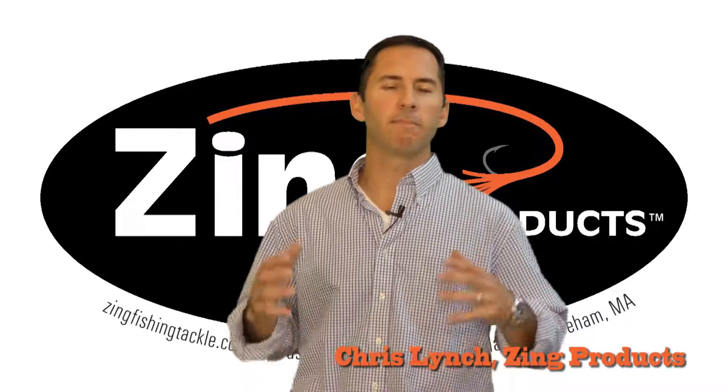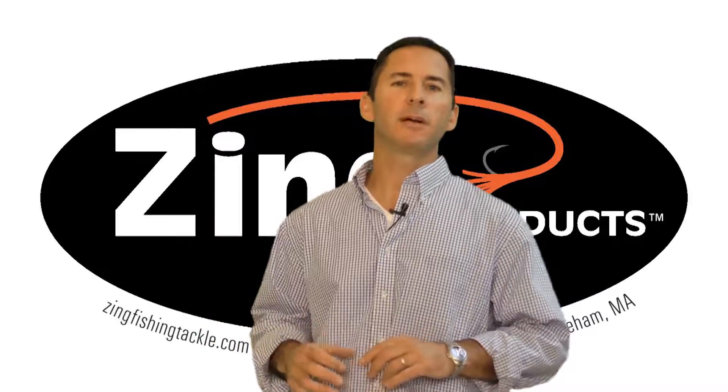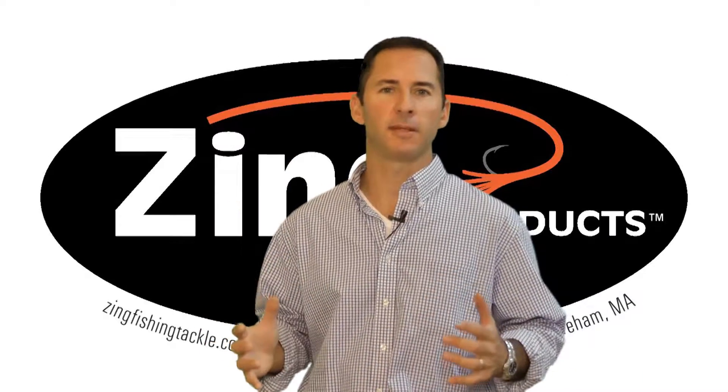Hey, this is Chris from Zing Products. We're on a mission to build phenomenal memories for people all around the world. I'm going to talk to you about the three myths of large fishing tackle manufacturers.